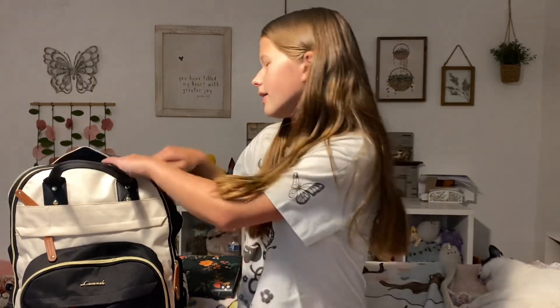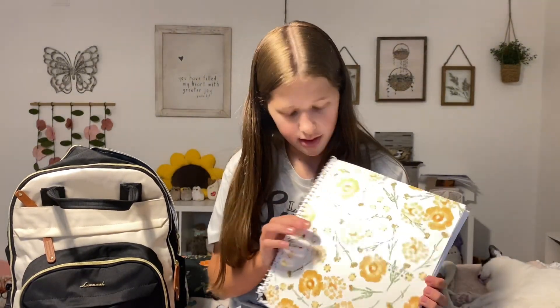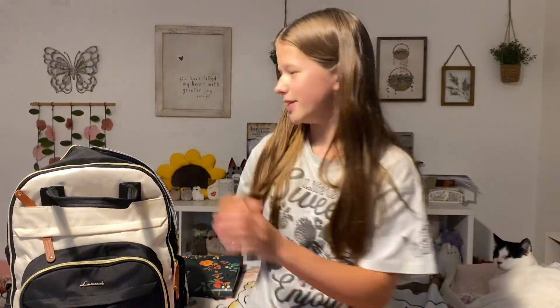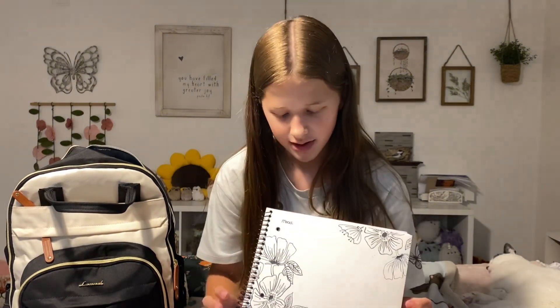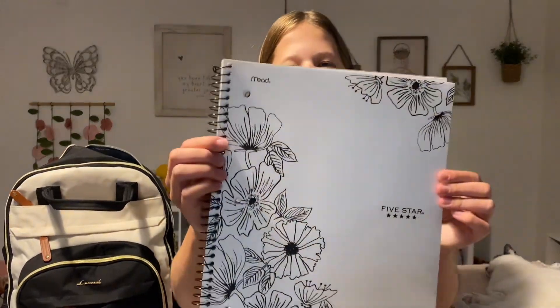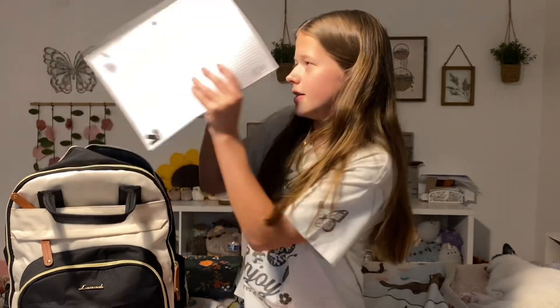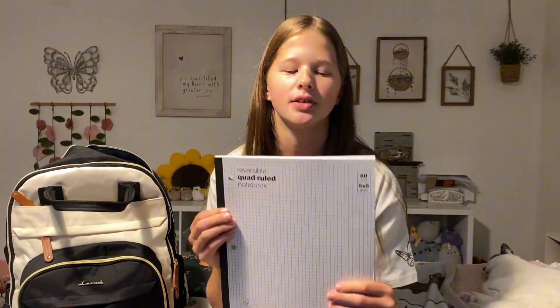Next we have all of my notebooks. This is just a good old Five Star notebook with a really cute design — my mom got this last year but I didn't end up needing it, so I'm going to use it for humanities. Next I have another Five Star notebook that I also didn't use from last year, and I think I'm going to use this for science. Then we have a graph paper notebook for math — they require graph paper and I just got a regular one. I'm probably going to put some stickers on it to make it more custom.